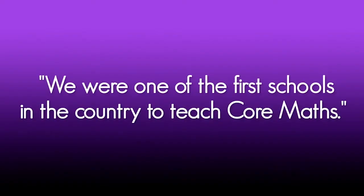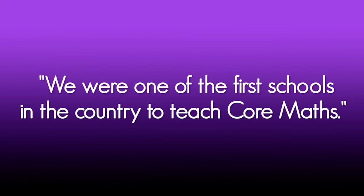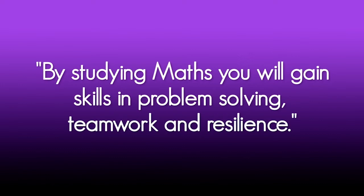I'm proud to teach all three qualifications that the maths department at South Craven offers to sixth form students. We are one of the first schools in the country to teach core maths, a qualification for those students who want to carry on with maths but don't meet the entry requirements for A-level maths, where they study more practical aspects like finance and statistics. By studying maths you will gain skills in problem solving, teamwork and resilience. Maths also helps you in other subjects such as physics, engineering, biology, geography and psychology.